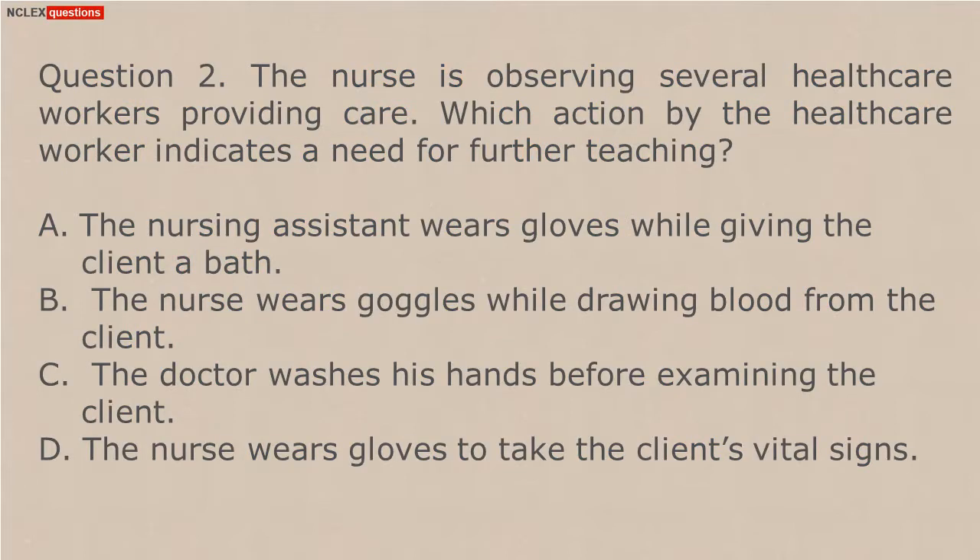Question 2. The nurse is observing several health care workers providing care. Which action by the health care worker indicates a need for further teaching? A. The nursing assistant wears gloves while giving the client a bath. B. The nurse wears goggles while drawing blood from the client.